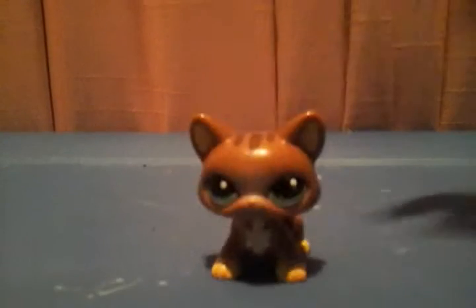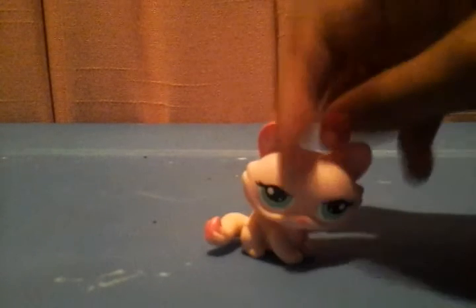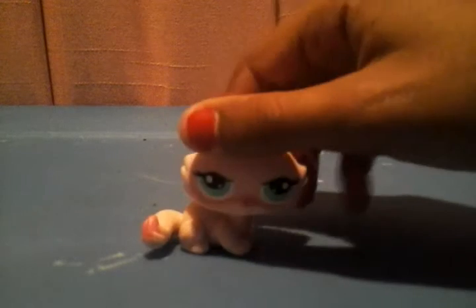Here we have one of the walkables. It doesn't work because it doesn't have the batteries in it. Here's a Border Collie. Here's another cat. Here's a monkey.